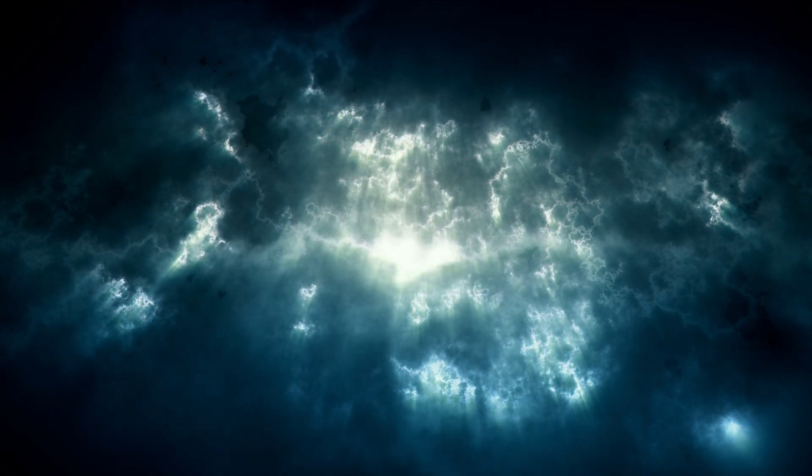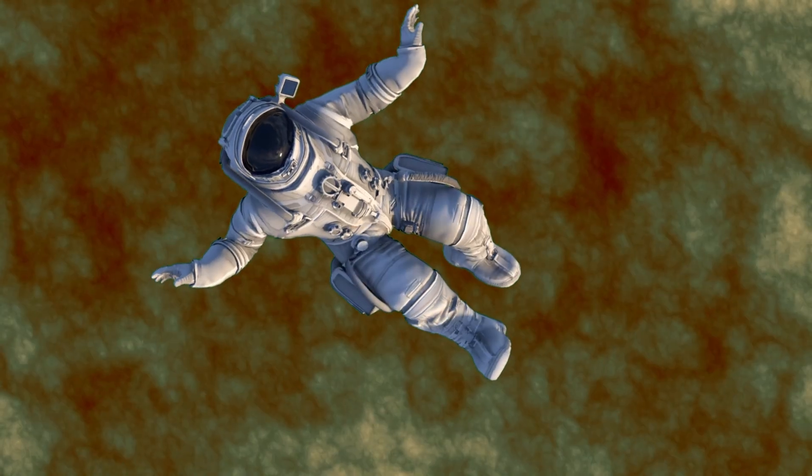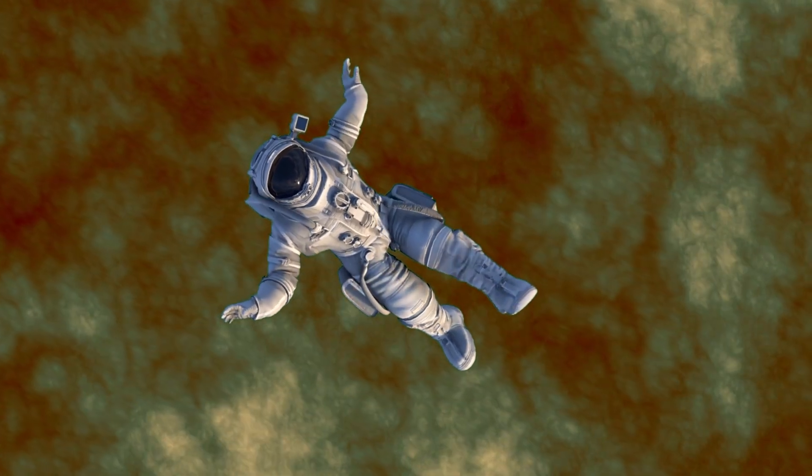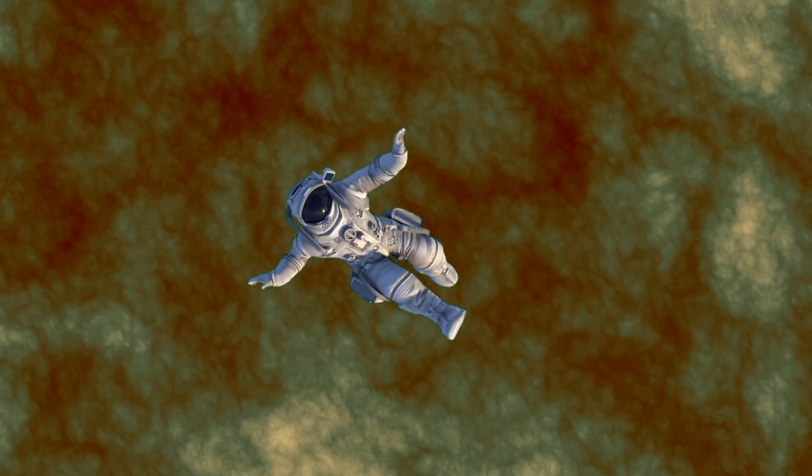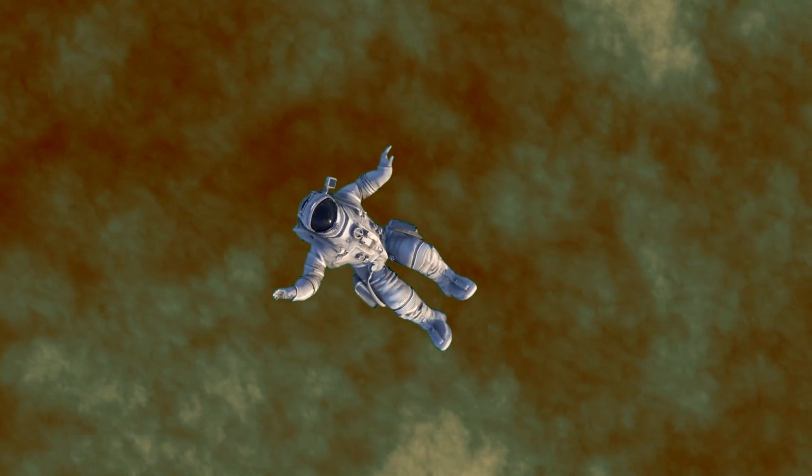Saturn's outer mantle extends to a great depth. By the time you make it to this part of Saturn's interior, the pressure might have already crushed you. But let us assume that your spacesuit is very strong and you continue to fall deeper.